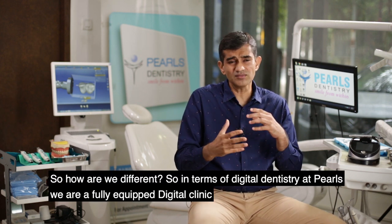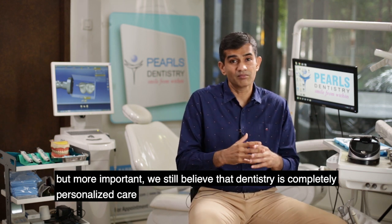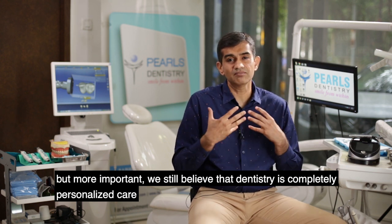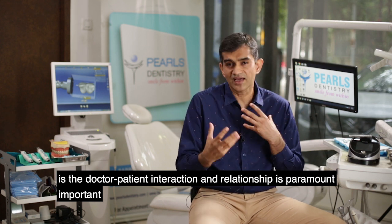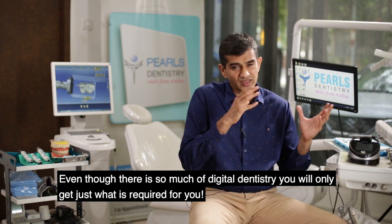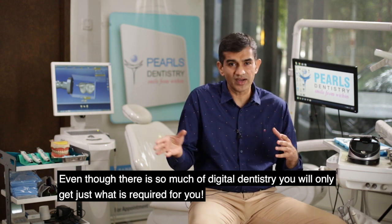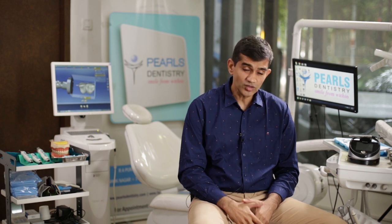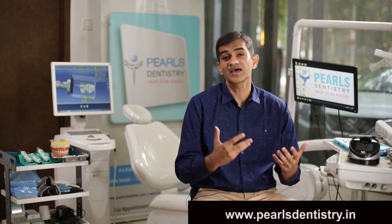So how are we different? In terms of digital dentistry at Pearls, we are fully equipped — a complete digital clinic. But more importantly, we believe dentistry is completely personalized care. The doctor-patient interaction and relationship is paramount. Even though there is so much digital dentistry, you will get just what is required — the best kind of treatment for you. That's what 18 years of experience in dentistry helps us to do.